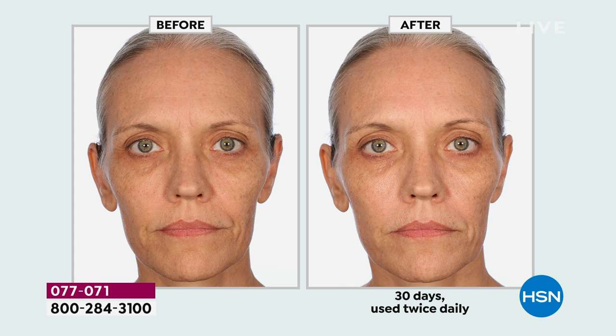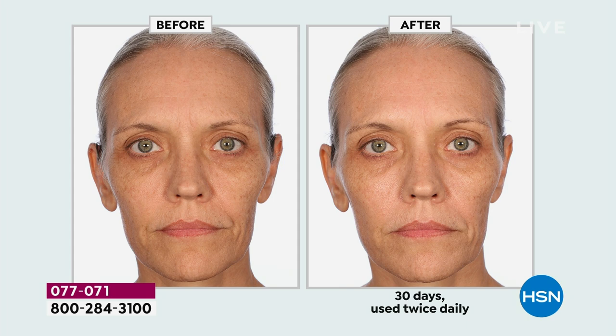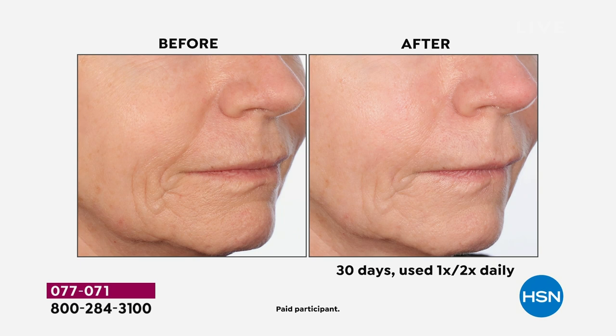I want it fast, I want it now, I want those results, I want it easy. I don't want a 12-step skincare program. For my everyday life, I want it to be simple — and that's what this is. Look at these again after 30 days — those are hard-to-address areas, the nose-to-mouth lines. We chose mature, aging skin because I really want you to see the visible change it makes.